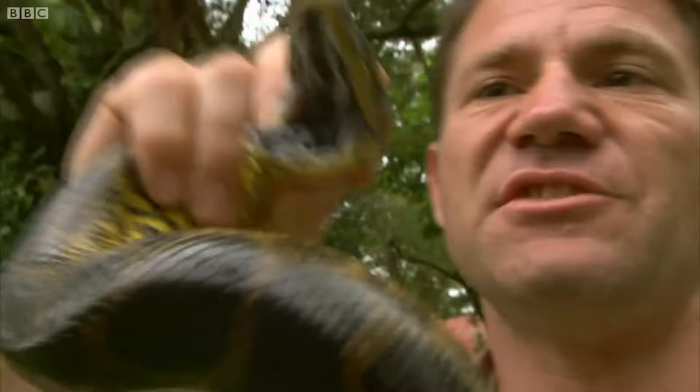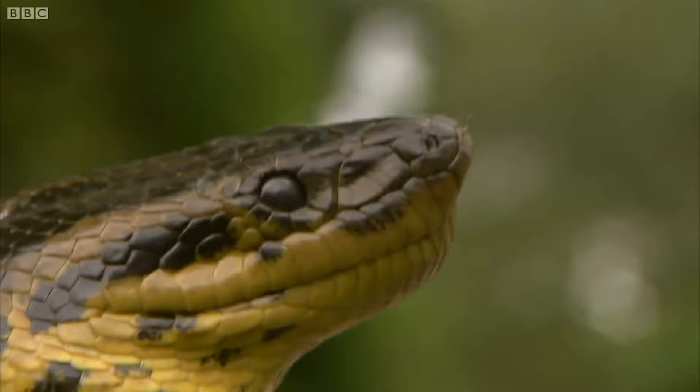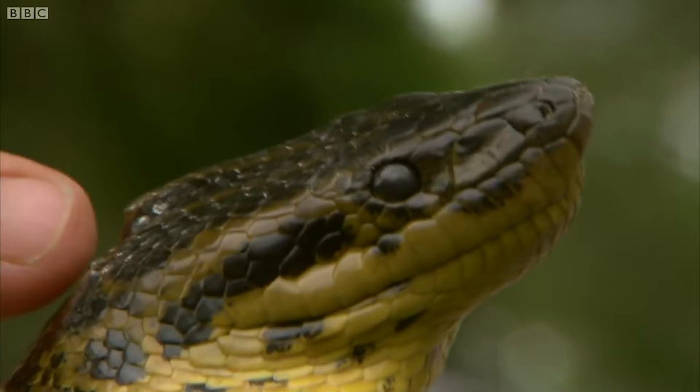Even though this is a non-venomous snake, a bite would be very, very painful, but obviously yellow anacondas don't eat people. What they do eat is the water birds and the small mammals that live around the swamp where they live. This yellow anaconda may not see me as prey, but he's giving me a very good example of how anacondas overpower their victims.